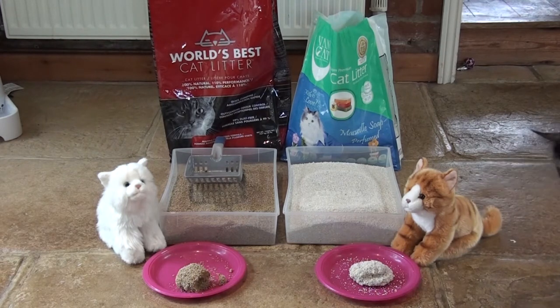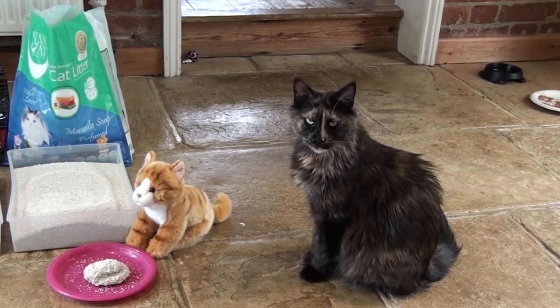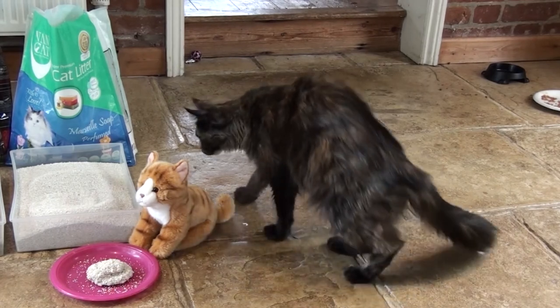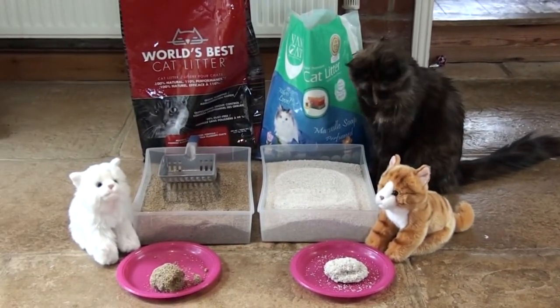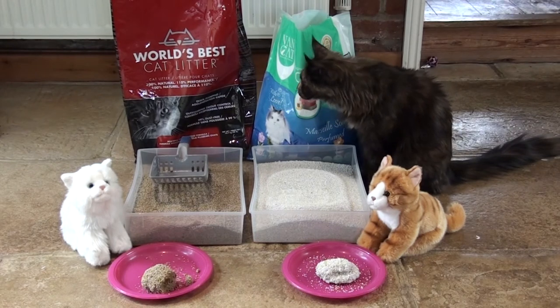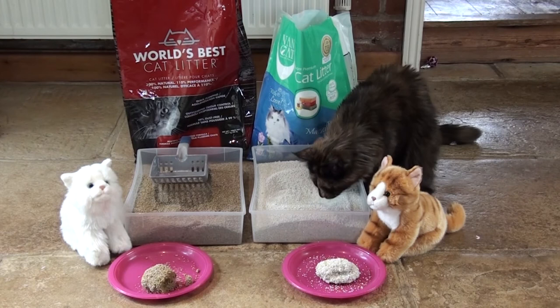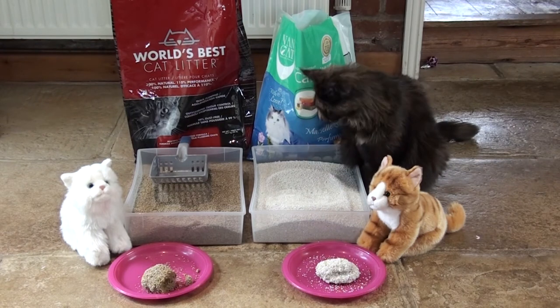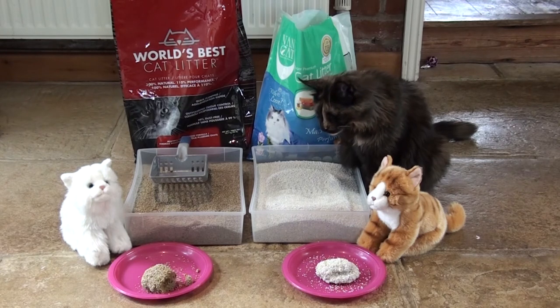And now Mona's coming in to just have a peek — or maybe not. Hello Mona. At the moment I have a mix of those two litters in her tray so that she'll get used to it, because sometimes when you change a cat's litter it doesn't always like it. I'm hoping she's not actually going to think she can go in these test trays. Hey Mona, which one do you prefer? Do you like the smell of it? Soapy. Good girl.